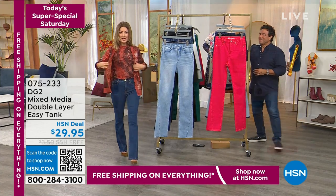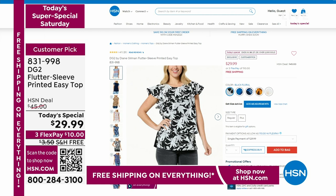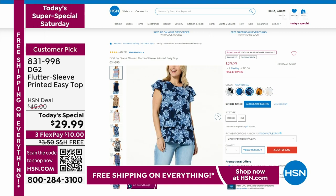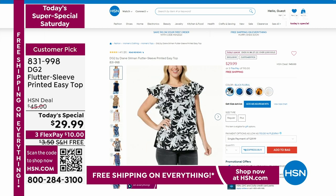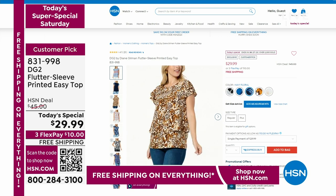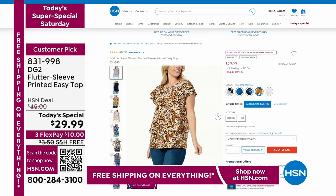We also have that wonderful flutter sleeve easy top. Those are also a great price — the item number is 831-998 at $29.99. Check that out online. We're going to do this next — we are going to show you the brand new cardigan, and I am so thrilled.